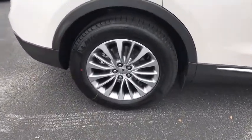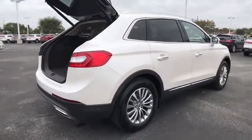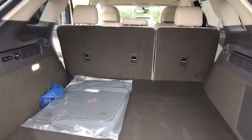Here are some of this vehicle's great options: power liftgate, stability control, keyless entry, remote engine start, steering wheel audio controls, traction control, anti-lock braking system, power passenger seat, backup camera, Bluetooth.